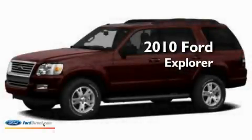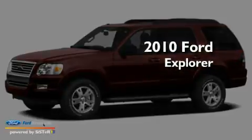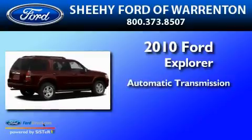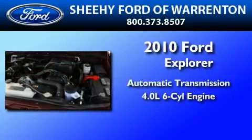This is a brand new 2010 Ford Explorer. This SUV has an automatic transmission and a 4.0 liter V6.